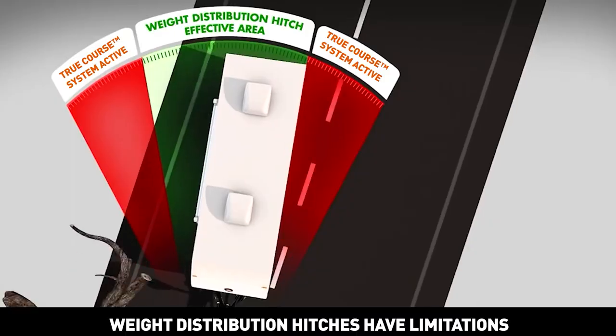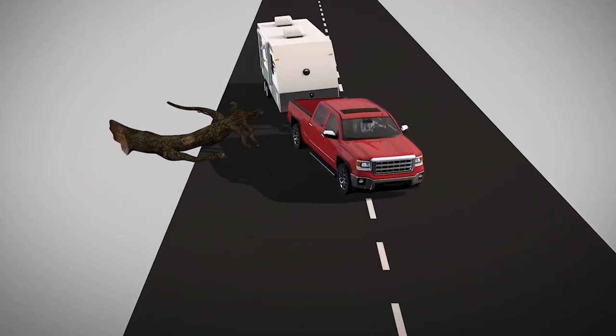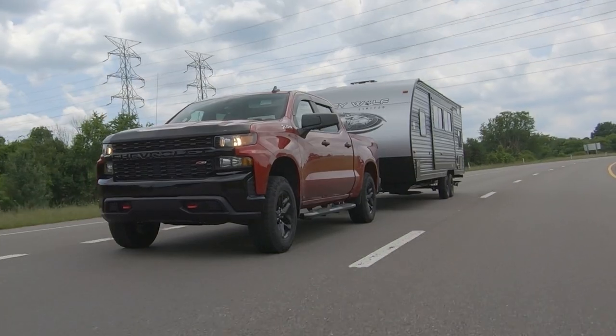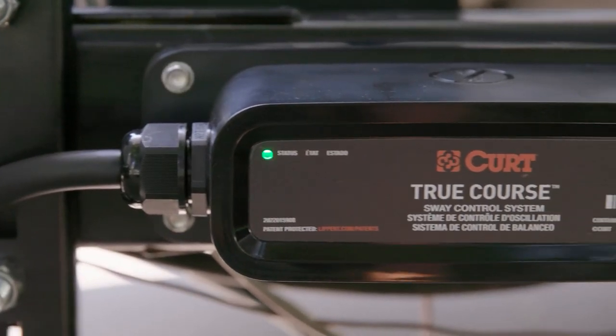Even though it seems like magic, it's not. It's Curt's cutting-edge technology that brings this controller to life. Our system is equipped with state-of-the-art motion sensing technology that detects trailer movements outside the control range of your standard weight distribution hitch.